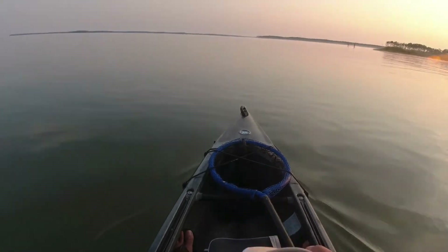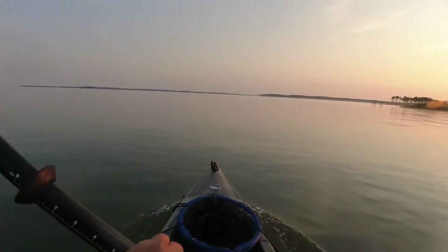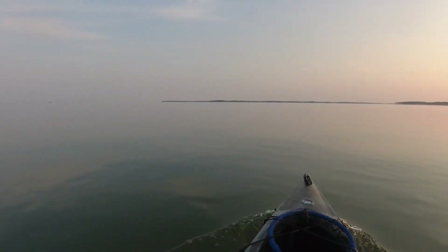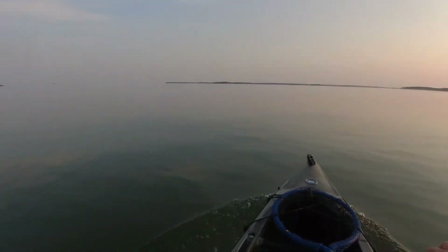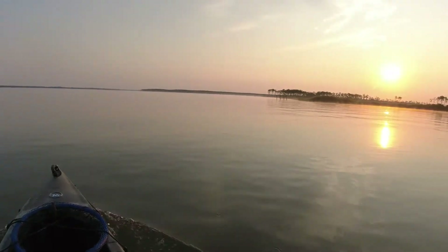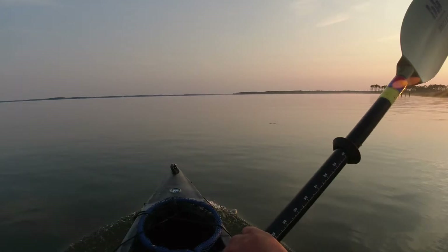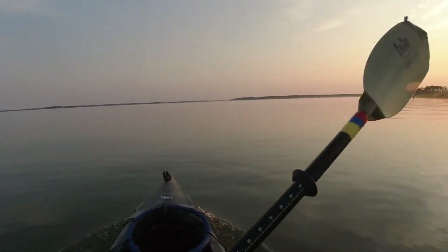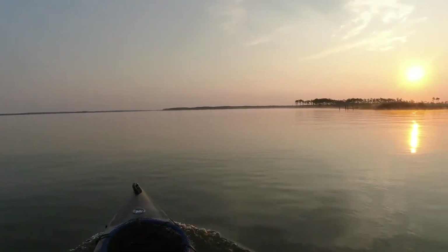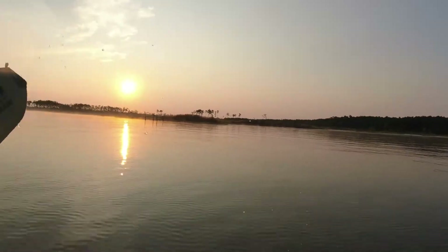Jellyfish everywhere — I've never seen so many jellyfish on the surface of the water, or in the water for that matter. Sun is rising, fishing here at Patriot Point with Heroes on the Water. We're the first ones on the water, checking out the scene. I'm dragging two white paddle tails — wanted to come out and be the first ones, right.